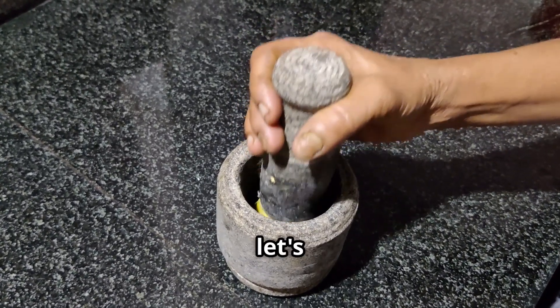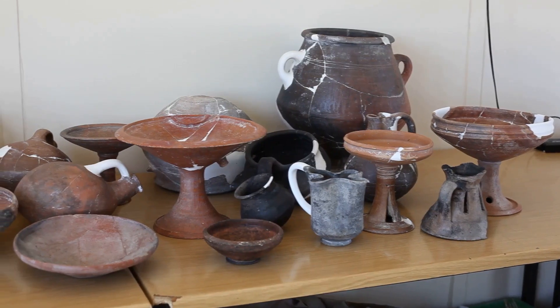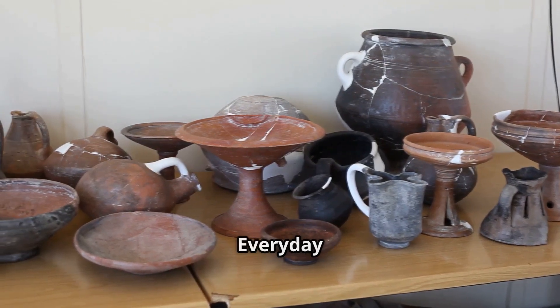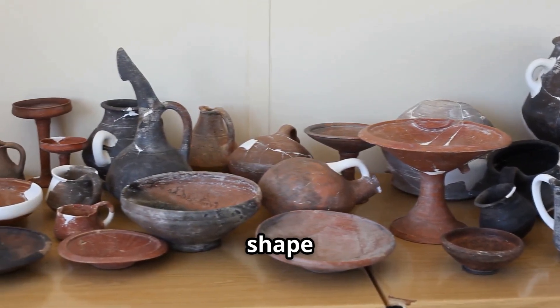From ingredients to explosives, let's dive into the making of gunpowder. Welcome to Everyday Things Uncovered, where we explore the fascinating stories behind everyday objects that shape our world.